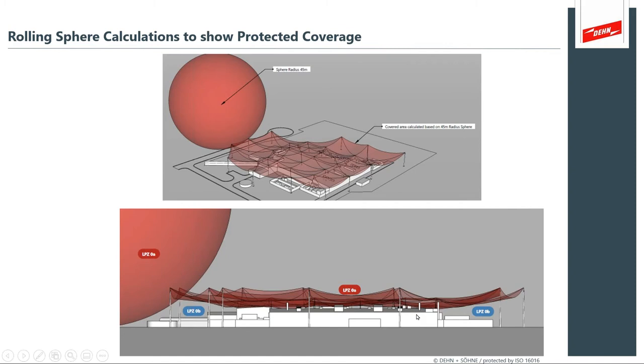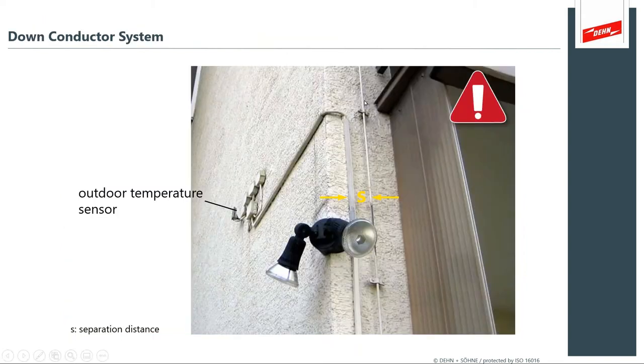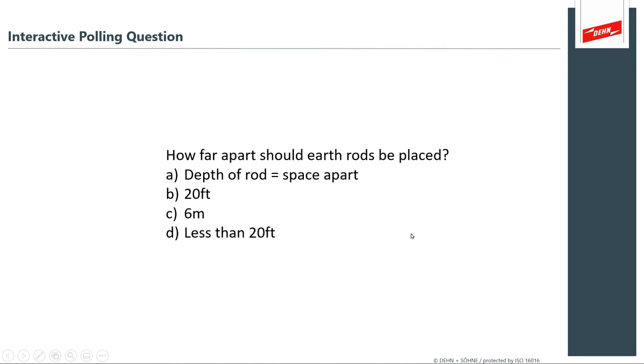This is what happens when you ignore separation distance — you can suffer flashover and fire. At a charging station you can see similar effects of flashover. This is what you're guarding against: at some point a lightning protection system is installed with a down conductor, but later someone installs security cameras, lighting fixtures, sensors, or Wi-Fi radios too close to the lightning protection system. You either bond it or separate it — this is an example of it not being separated.